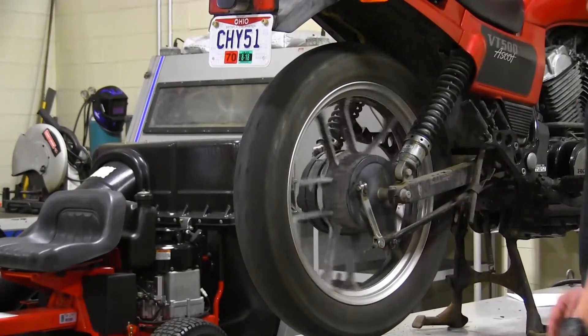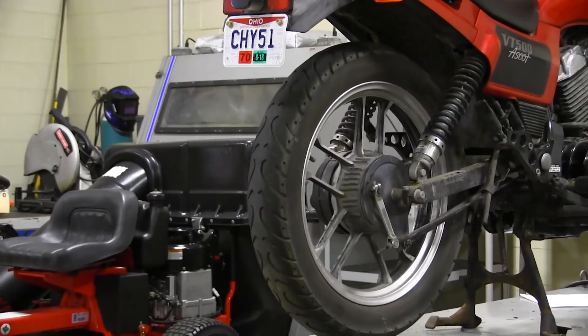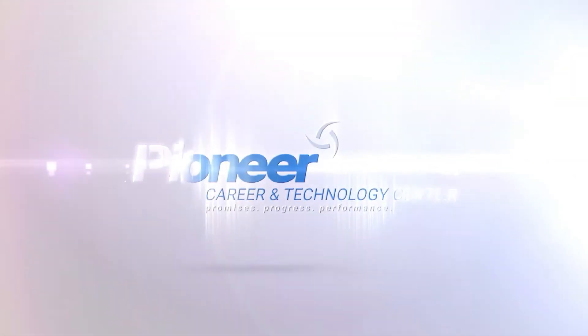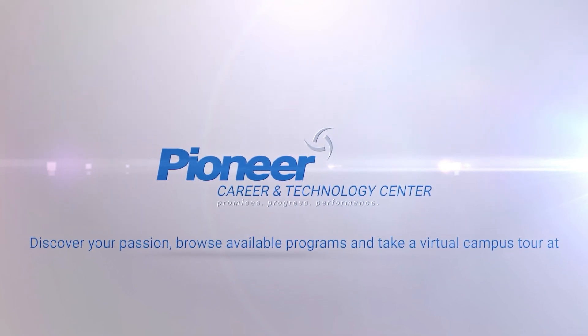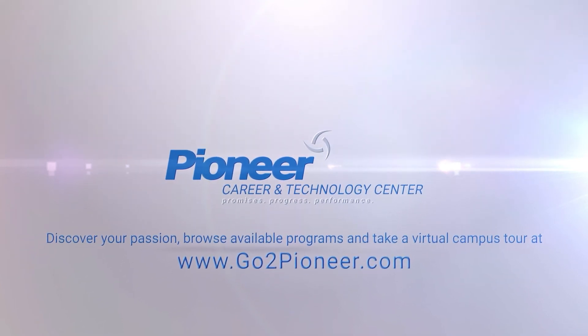I am currently on job placement at Pacific Impressions where I mow lawns and service equipment, and Pioneer has helped me to do that. I would recommend Pioneer 100% and I would recommend power equipment because you get to test out everything before you just jump in and go to college for it. Take a tour of Pioneer anytime online or apply today at GoToPioneer.com.